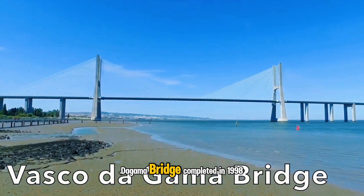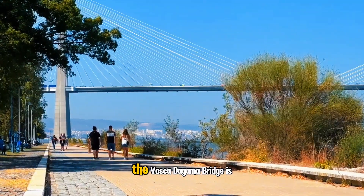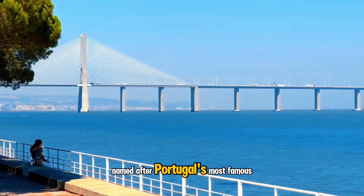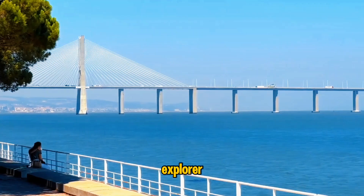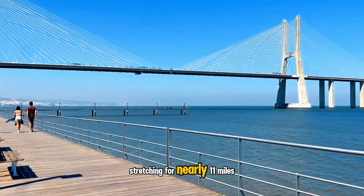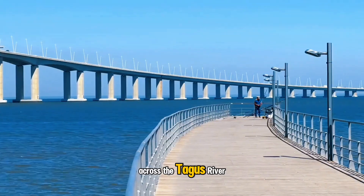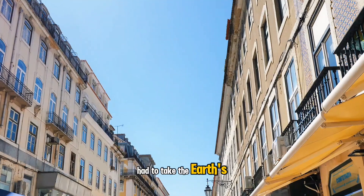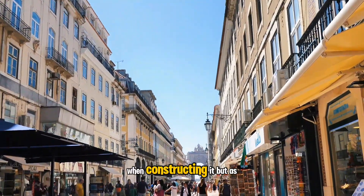Completed in 1998, the Vasco da Gama Bridge is a modern feat of engineering. Named after Portugal's most famous explorer, it was built to alleviate Lisbon's traffic congestion. Stretching for nearly 11 miles across the Tagus River, the cable-stayed bridge is so long that its builders had to take the Earth's curve into consideration when constructing it.